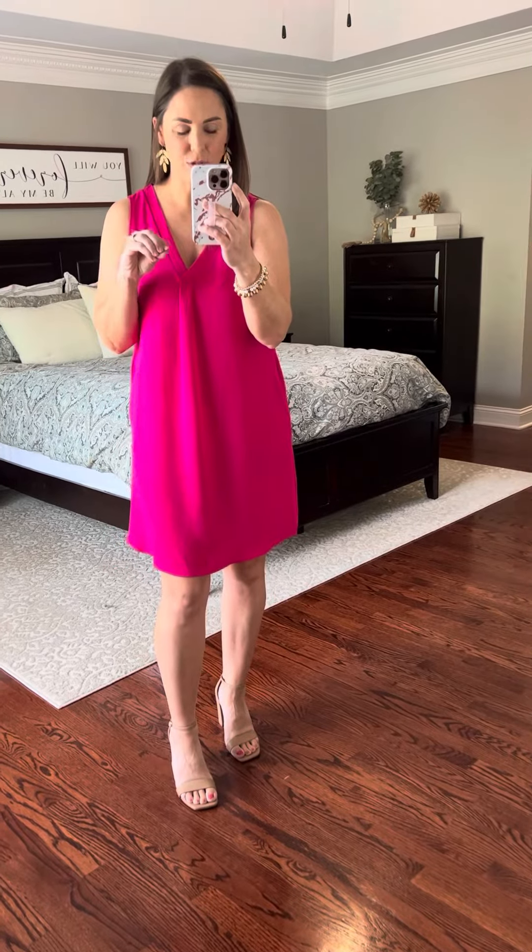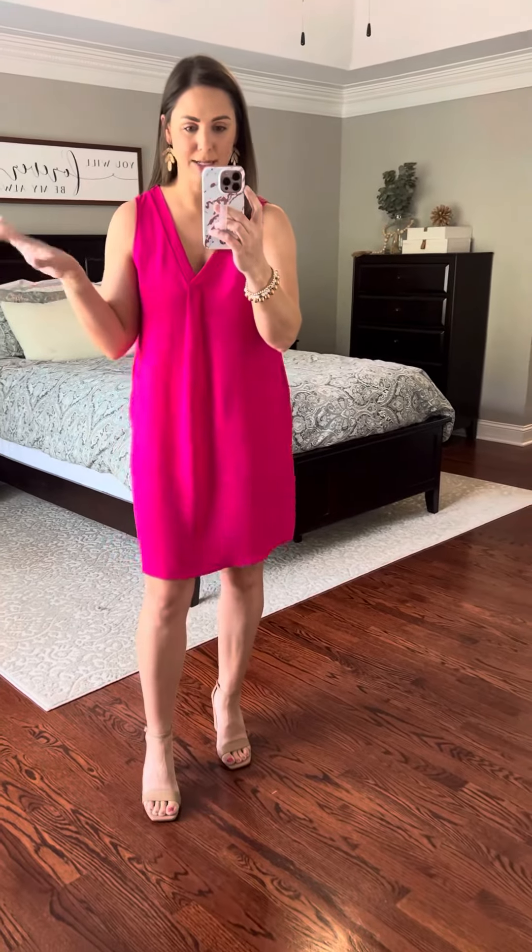This could be perfect for church, or you could dress it up as a wedding guest dress. It's really a very simple yet versatile dress. You could put on a denim jacket and sandals to make it super casual, put heels on it, or put a blazer over it for summer workwear.